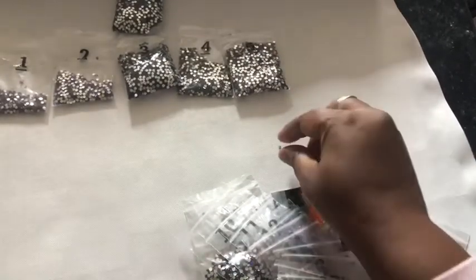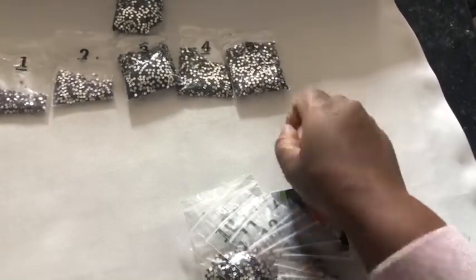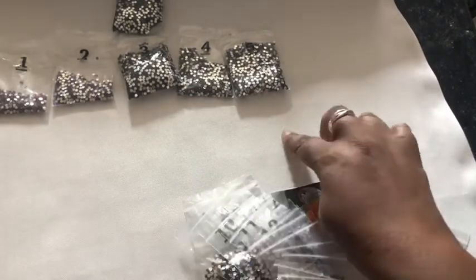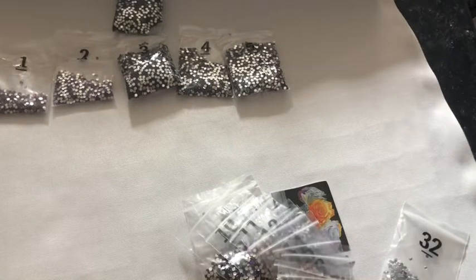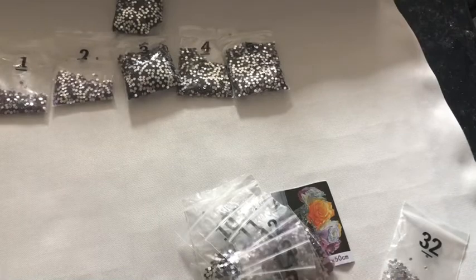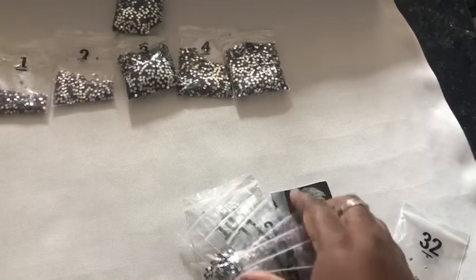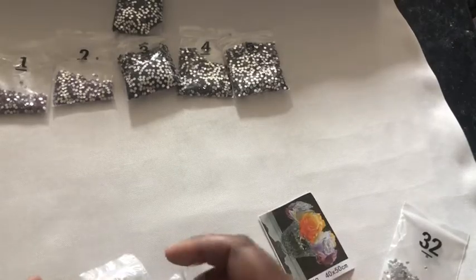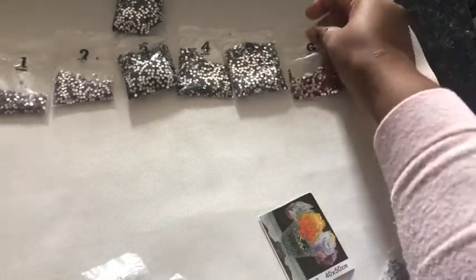For me I prefer diamonds in containers because they seem a little bit sturdier than bags, but the bags do feel like they are good quality.